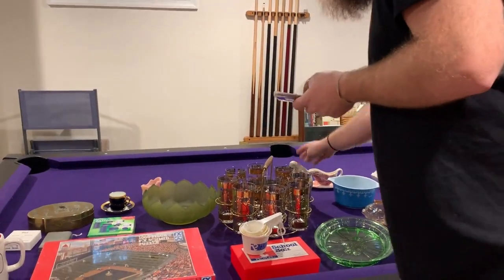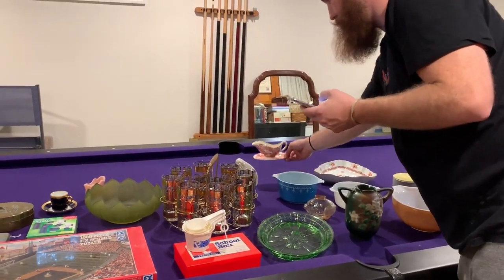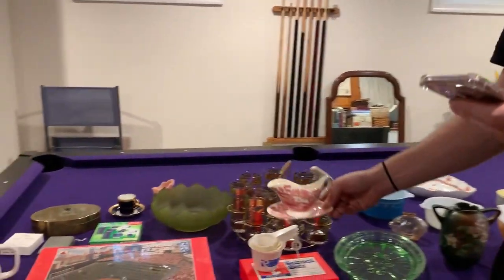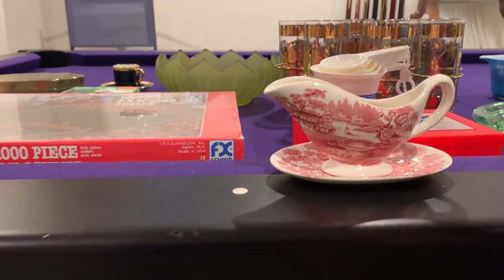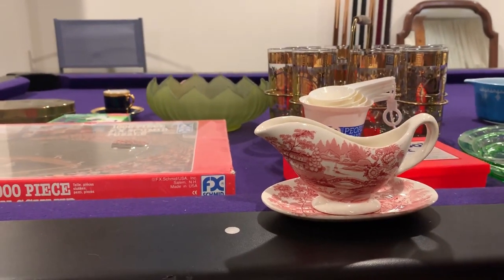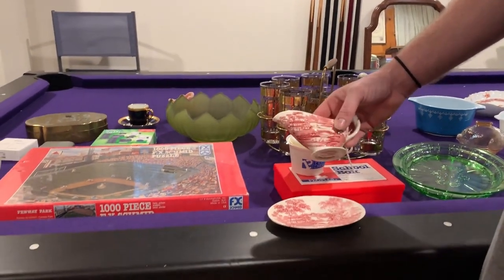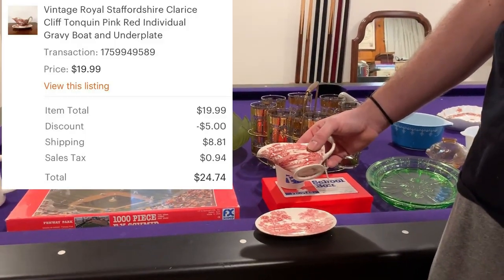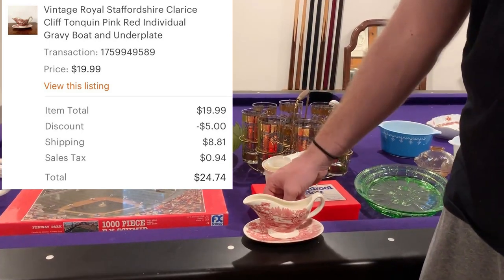Next up is another one of our favorites — Clarice Cliff. This is a vintage Royal Staffordshire Clarice Cliff Tonquin pink and reddish color individual gravy boat and under plate. It's really pretty stuff, and this sold for a total of $24.74 after shipping and discount.